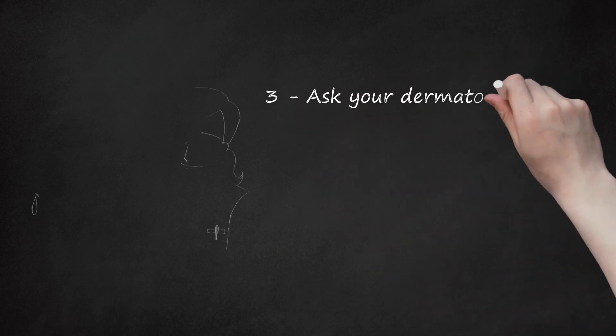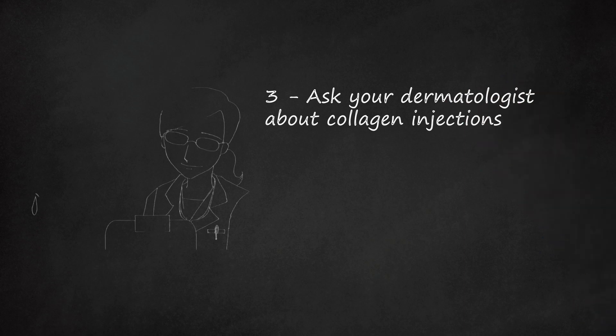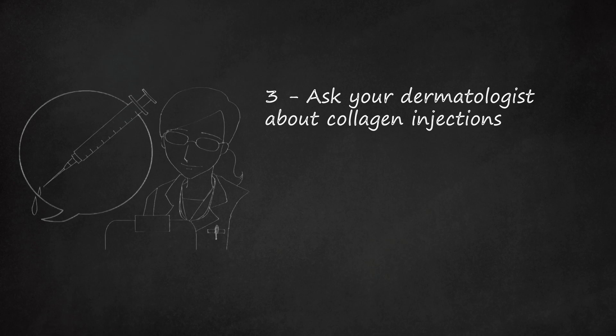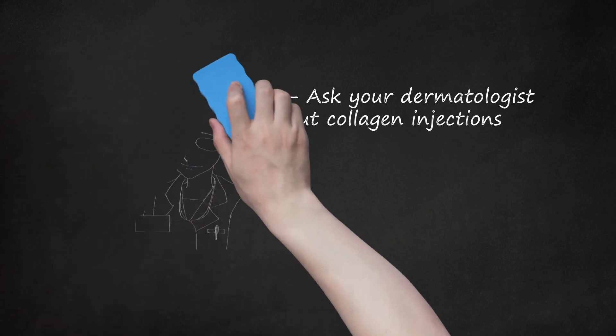Step 3: Ask your dermatologist about collagen injections. Collagen is used by dermatologists to treat wrinkles, facial lines, and scars. For facial scarring, your dermatologist might use purified bovine — cow — collagen, which can replace the natural collagen that has been lost in the scars. As well, some cortisone-like injections have been known to soften and shrink hard scars on the body, including the face.